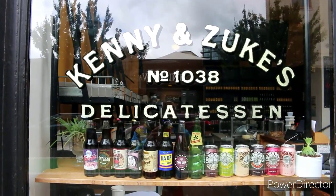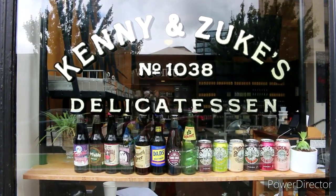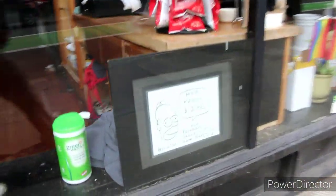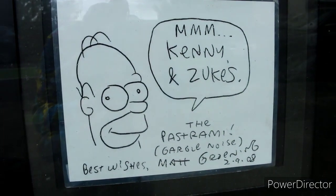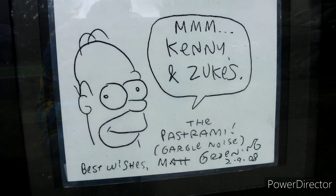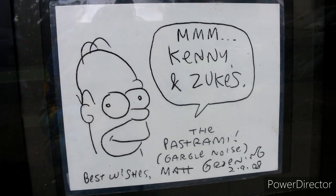We are standing here at Kenny and Zuke's, one of Matt Groening's go-to restaurants when he comes to town. And if you guys can see down here — Homer loves the pastrami. That's right. Kenny and Zuke's — the pastrami. Gargle knife. Best wishes, Matt Groening, February 9th of '08. Very cool.